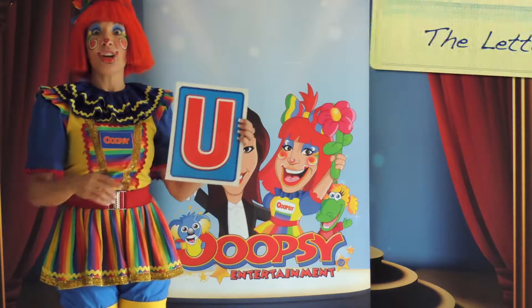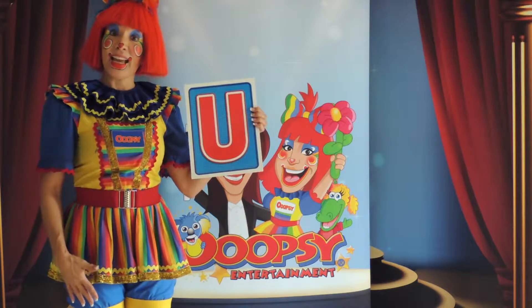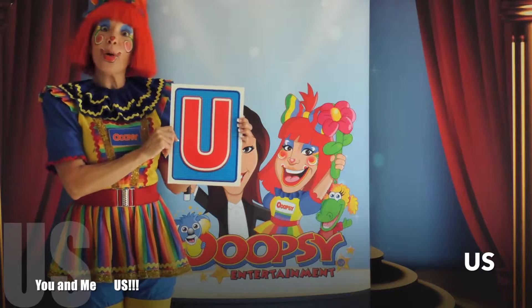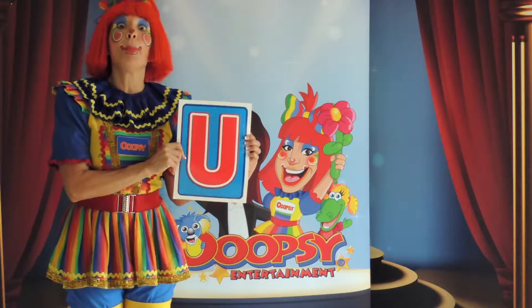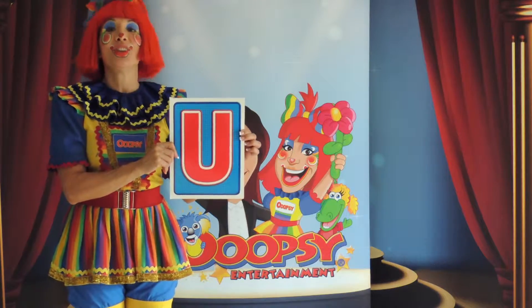Today's other letter is the letter U. U for us — you and me, us. Or it could be for the word umbrella; you need one of those when it rains. The letter U.